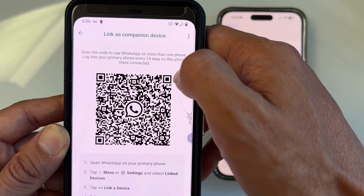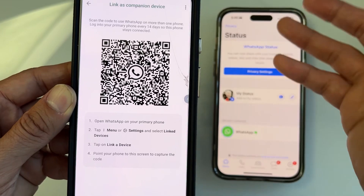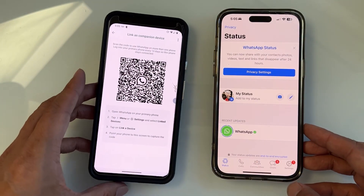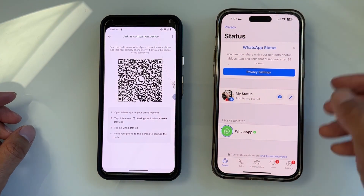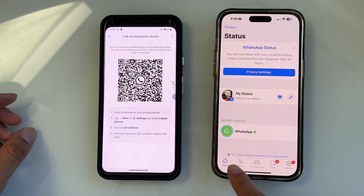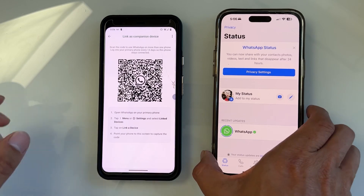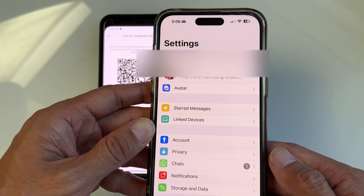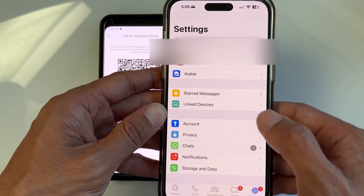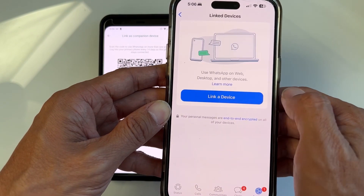It's going to display a QR code. You want to scan that code using WhatsApp on the first phone — the one that already has WhatsApp logged in and installed. On the first phone, go to WhatsApp settings. You'll find a menu option that says 'Linked devices.' Tap on that.